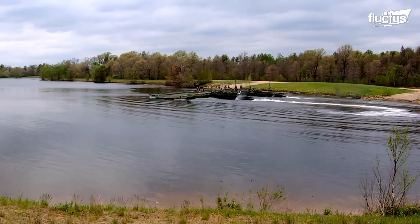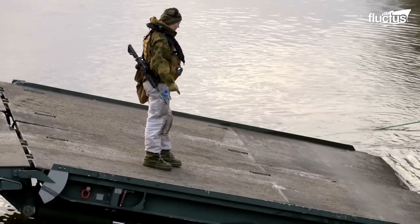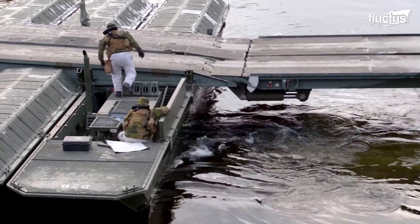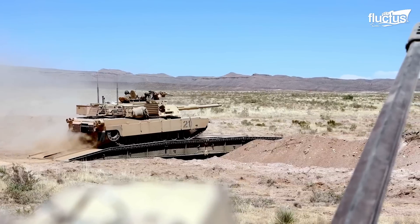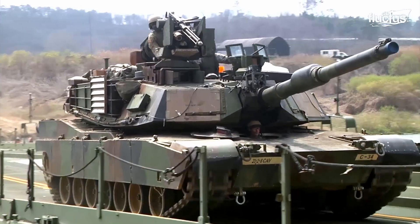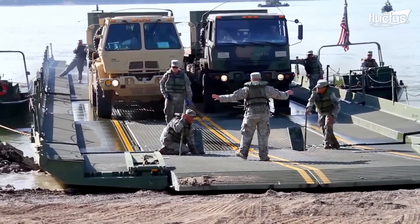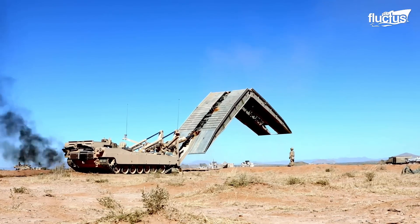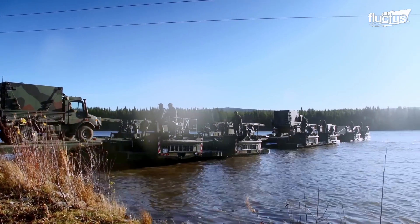From floating bridges to amphibious assault vehicles, these advanced methods have allowed the U.S. military to overcome the challenges posed by diverse water bodies. Not only do these methods enhance military capabilities, but they also assist humanitarian missions, disaster relief efforts, and civilian infrastructure development. In the face of evolving threats and changing landscapes, the United States military continues the quest for innovating bridging solutions, which guarantees a promising future with more sophisticated methods for traversing water bodies.